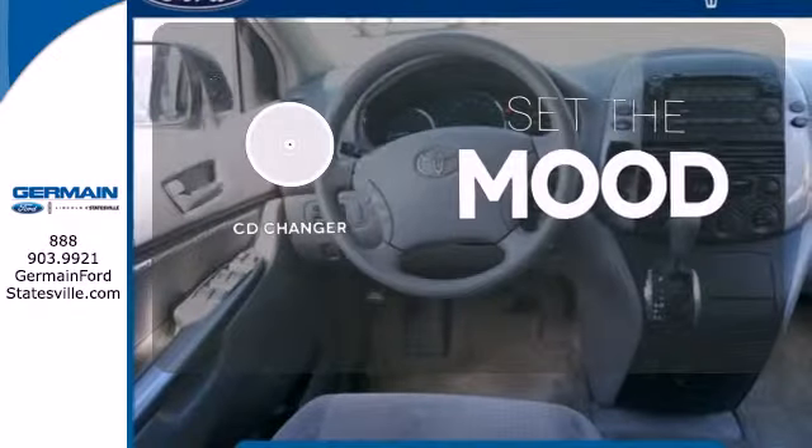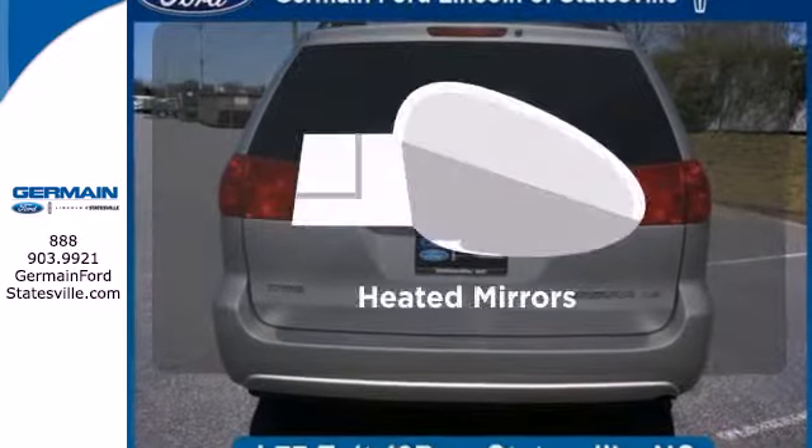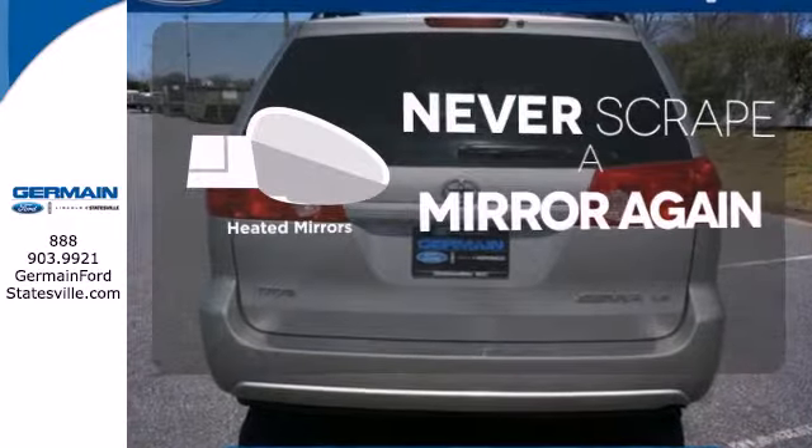No matter what mood you're in, you have the music to match it with the CD changer. Heated mirrors mean never worrying about ice obstructing your view.